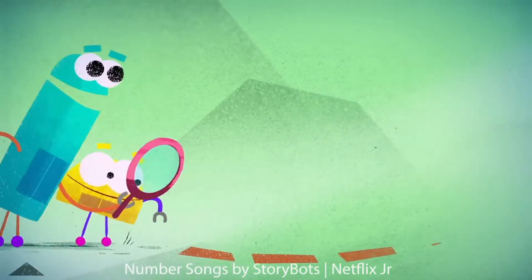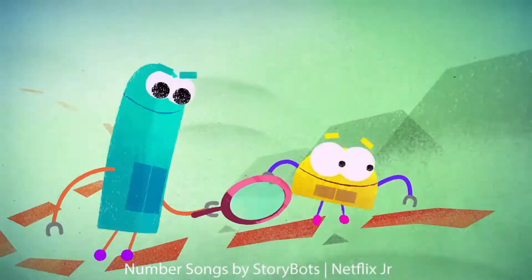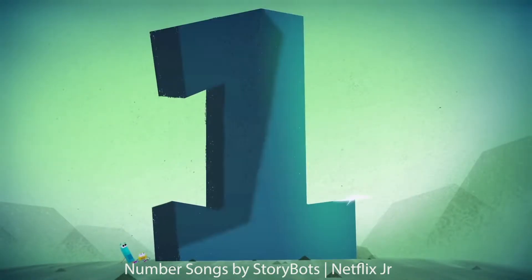There's a number that you come to when the count's just begun. The simplest one you'll ever see, and its name is number one.